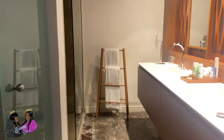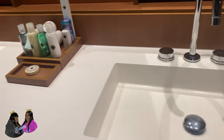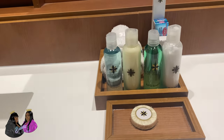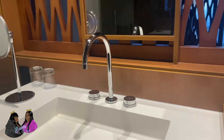Here we are at the Junior Suite with private pool. They're on the ground floor. As you enter, you have the bathroom. Here in the bathroom you have two double sinks and toiletries. You get all that good stuff — everything you need. Shower gel, body wash, lotion, toothbrush, toothpaste — everything.